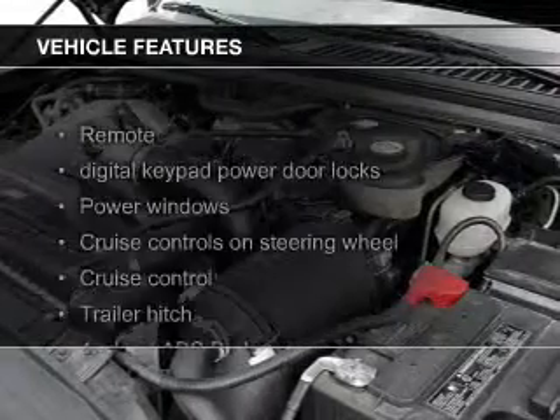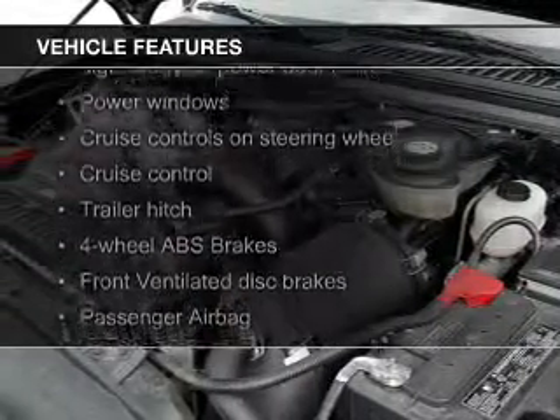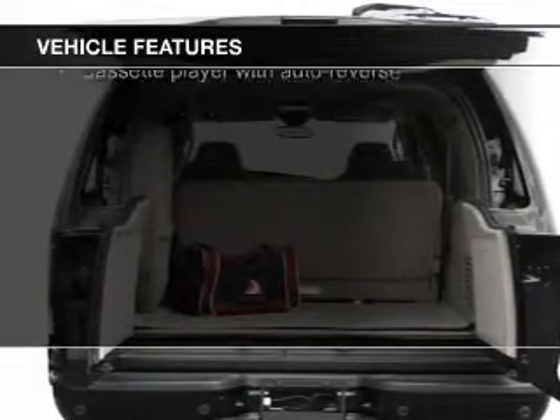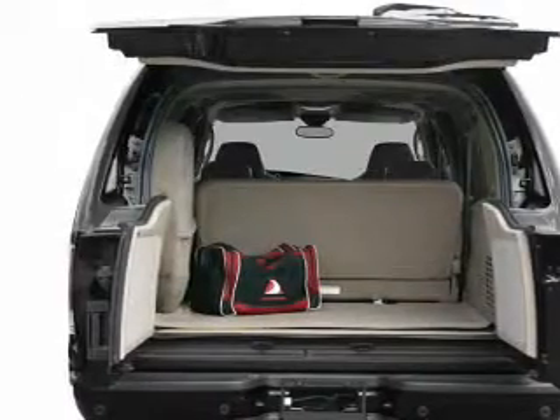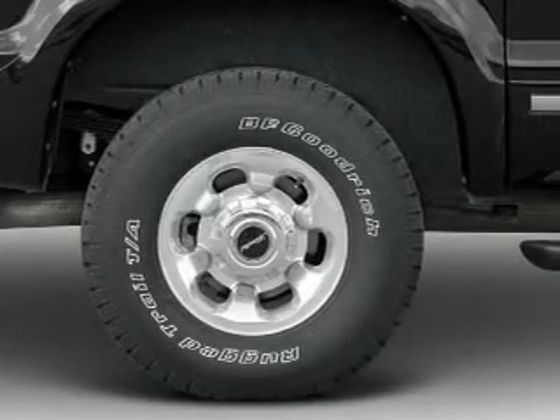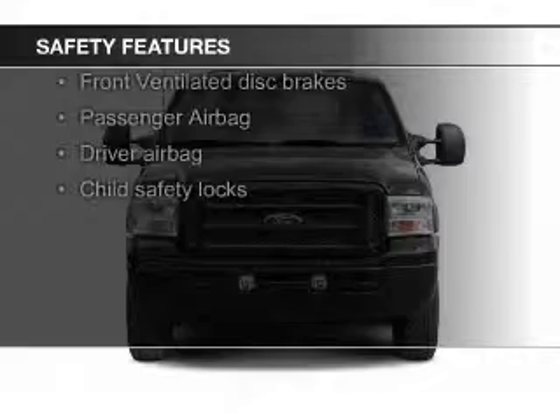The features include steering wheel controls, trailer hitch, an adjustable tilt steering wheel, cruise control, split rear seats, privacy glass, air conditioning, power door locks, power windows, and power steering. Safety was made a priority with these features.